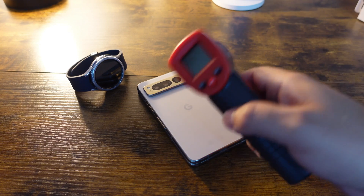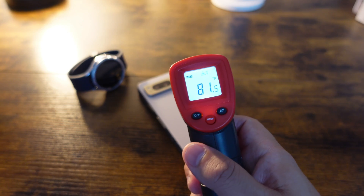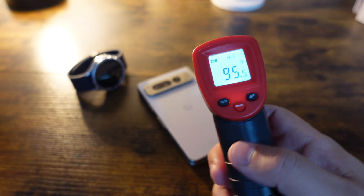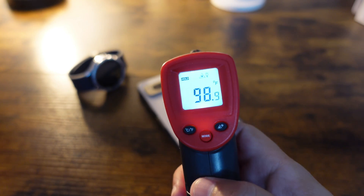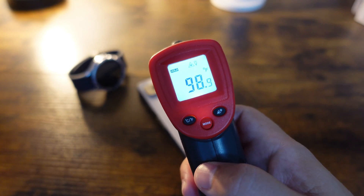Thumbs up the video and let us know down in the comments — are you excited about Android 14? So Android 14 Beta 5 just finished installing. As we traditionally do, let's give it our temperature check. If you follow the channel, you know this is one thing we like to do during each beta release. Right off the bat, I can tell you it's a little warmer than normal.